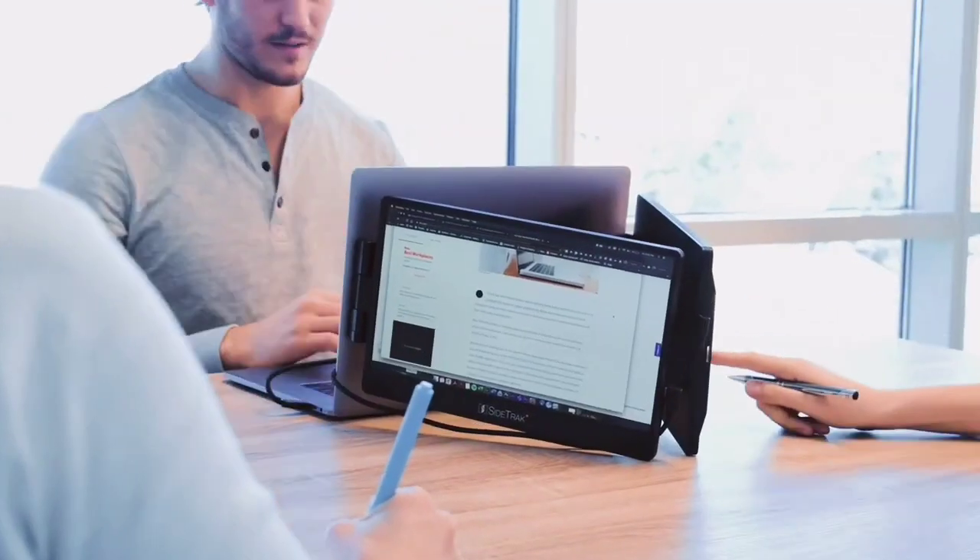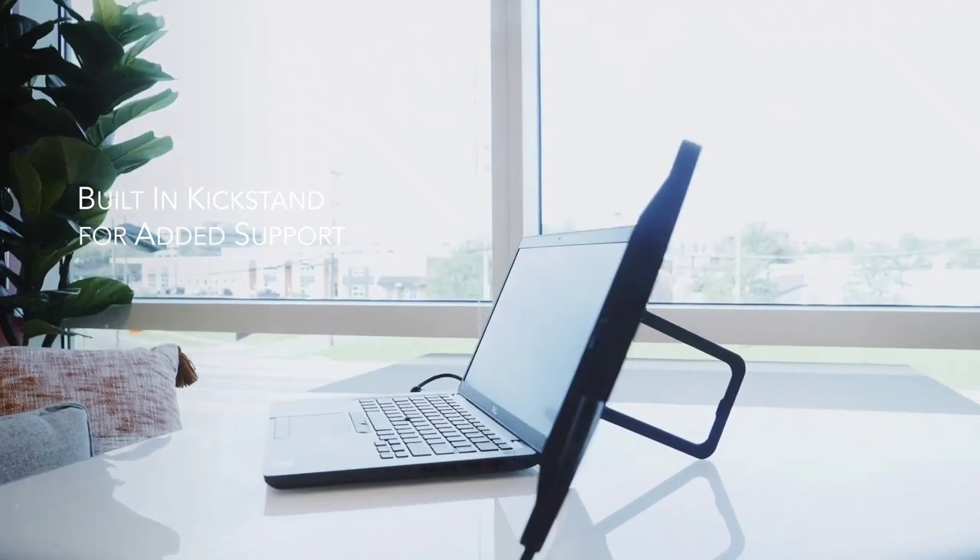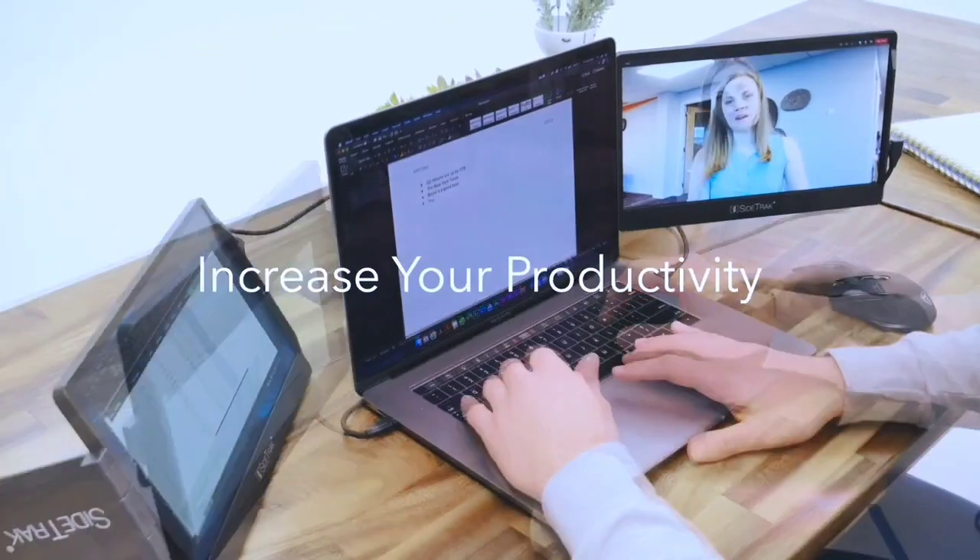It works with Windows, Chrome OS, and macOS laptops via Thunderbolt USB-C or USB and HDMI connectivity.